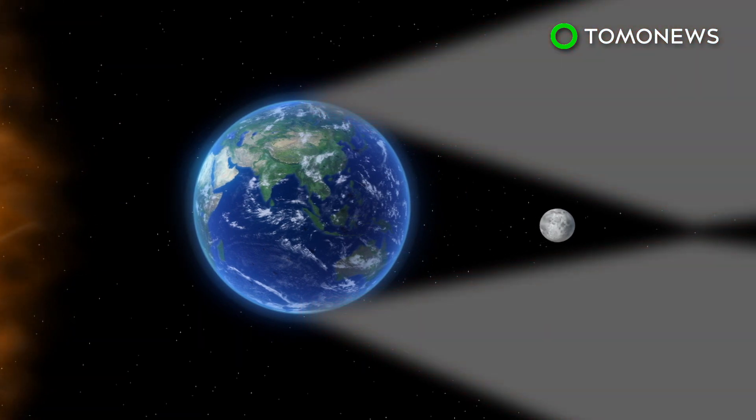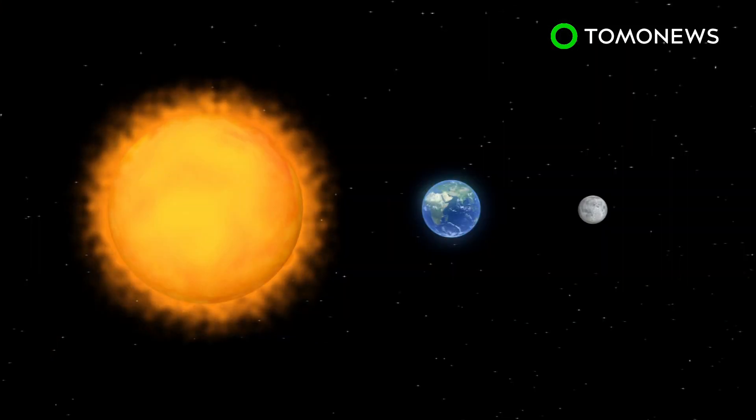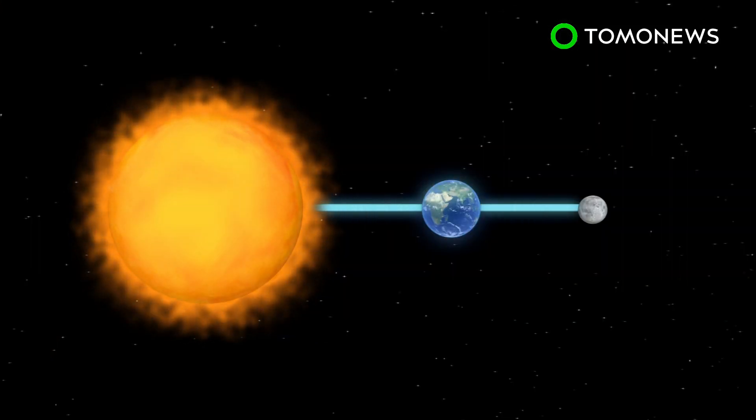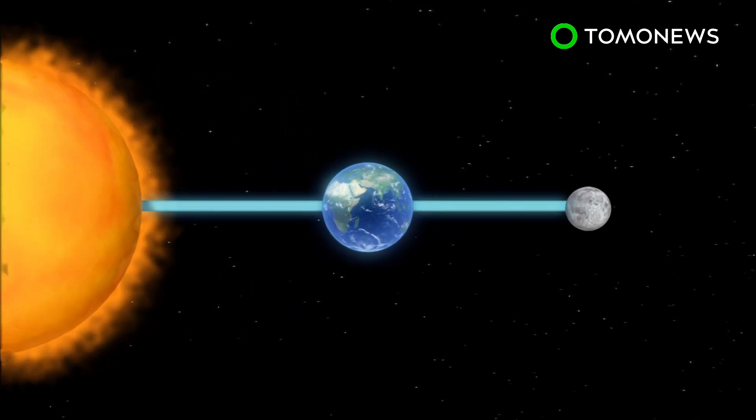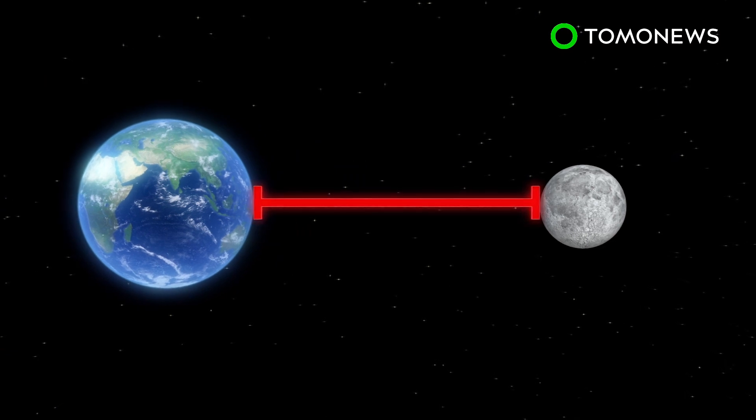During a lunar eclipse, the Moon enters the umbra, with its color changing to dark red. These occur when the Sun, Moon and Earth are in perfect alignment with each other. Writing on EarthSky.org, astronomer Bruce McClure says the lunar eclipse on July 27th will also be an apogean Moon, when the Earth is at its farthest point from the Moon.